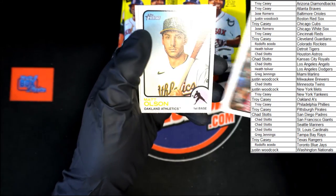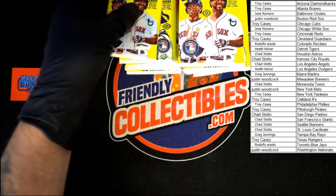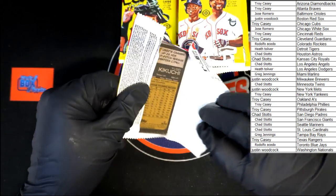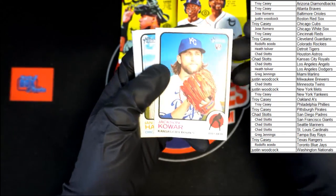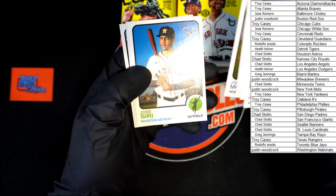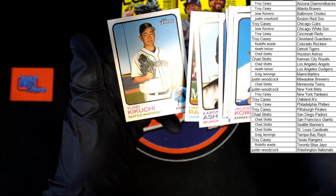Vasquez, Matt Olsen, and Max Muncy. Then Kawar, Hap, Yellich, Vlad Jr., Montgomery, Siri, Ashby, Ramirez, Kikuchi.